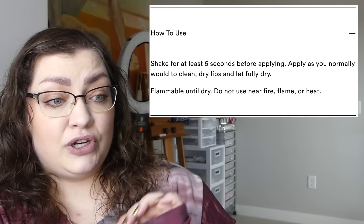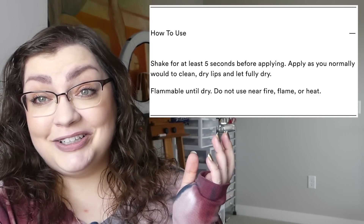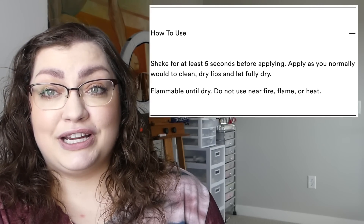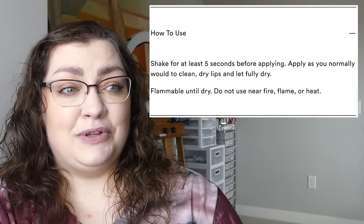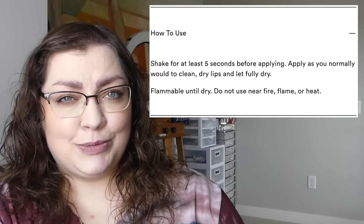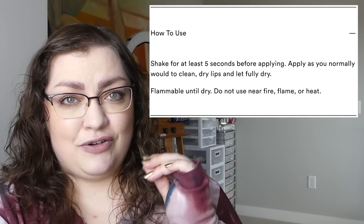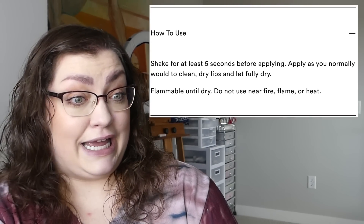To use, you want to shake these for at least five seconds before applying, then apply to clean dry lips and let fully dry. Until these are dry, they are also flammable — so don't be holding a lighter to your lips while applying these. Just don't put fire near your lips; that doesn't sound like a good idea anyway.